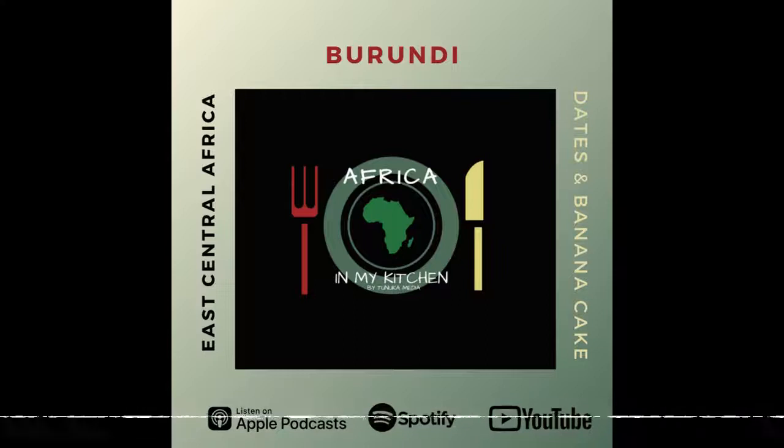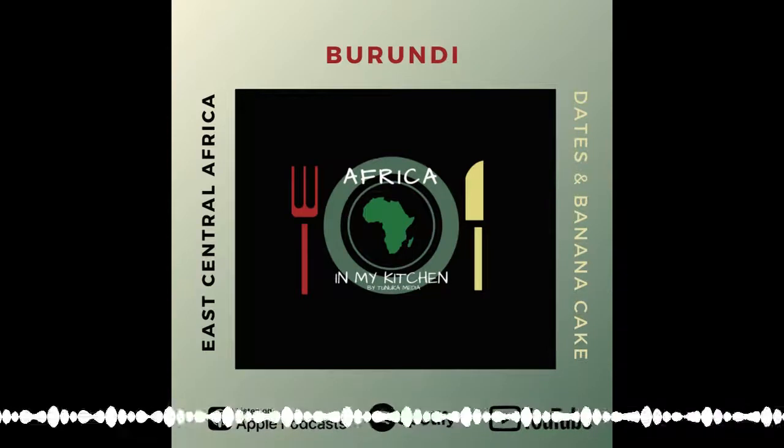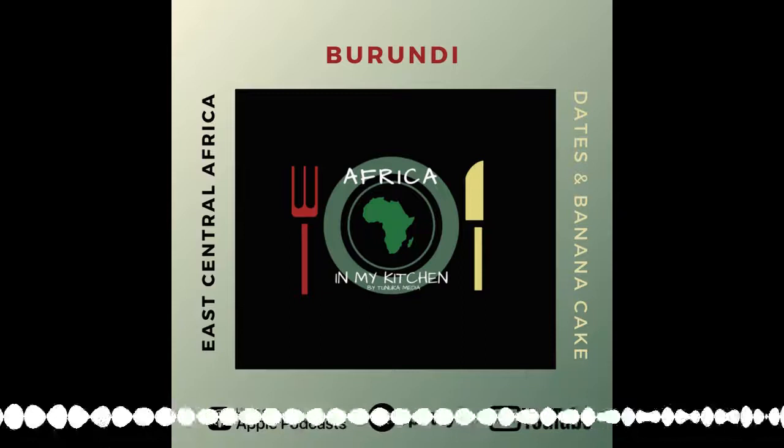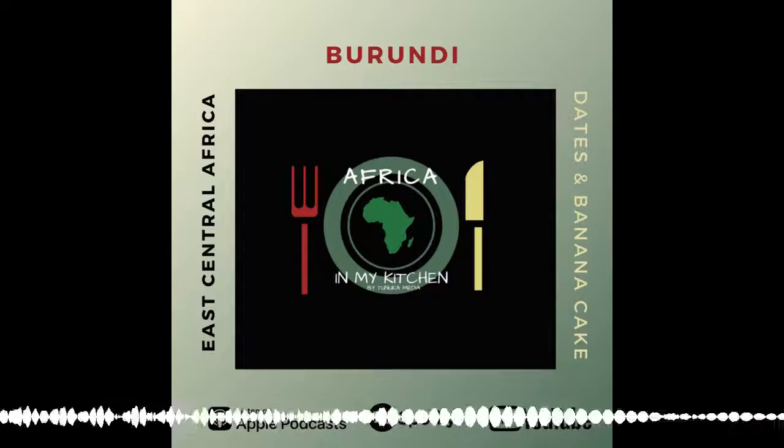Welcome to another episode of Africa in My Kitchen. My name is Ijoma, and here with me is Yemi, coming to be the friend in your ear. Hope everyone is doing well today, keeping safe in these times — we say this every week because we care. In our minds we are your good friends. Today we are going to the east-central part of the continent, to Burundi, and we are going to explore a dish titled Date and Banana Mix — and yes, this is more of a dessert.